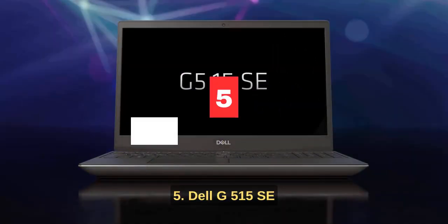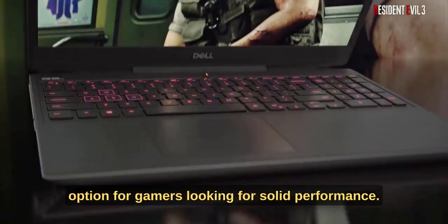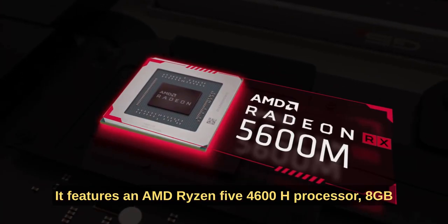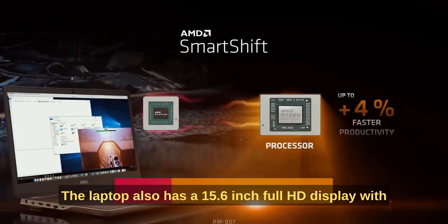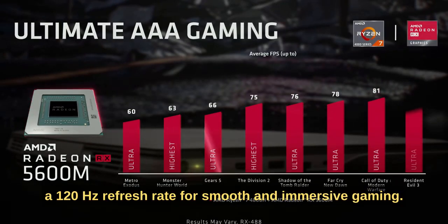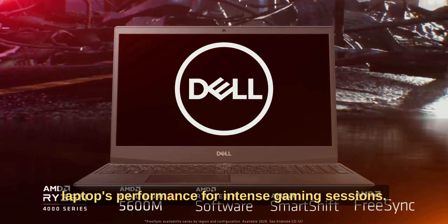Number five: Dell G5 15 SE. The Dell G5 15 SE is another budget-friendly option for gamers looking for solid performance. It features an AMD Ryzen 5 4600H processor, 8 gigabytes of RAM, and an AMD Radeon RX 5600M graphics card. The laptop also has a 15.6-inch full HD display with a 120Hz refresh rate for smooth and immersive gaming. Additionally, it has a dual fan cooling system and Dell's Game Shift technology, which boosts the laptop's performance for intense gaming sessions.